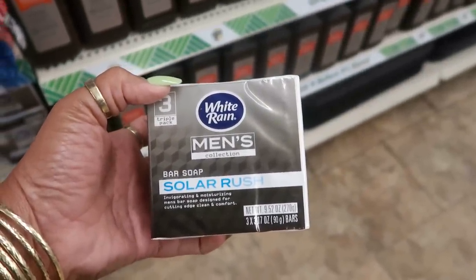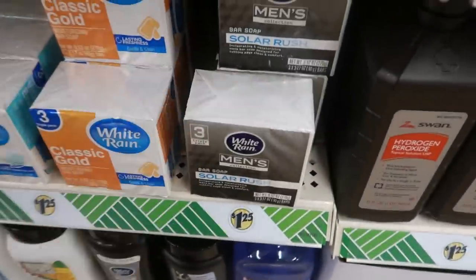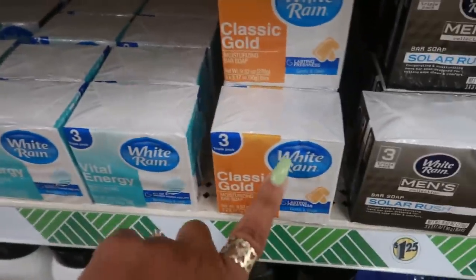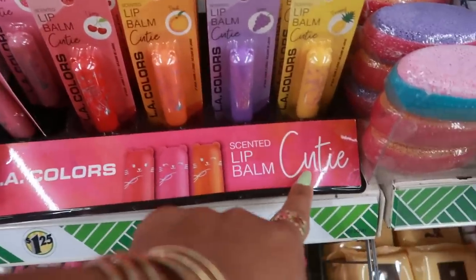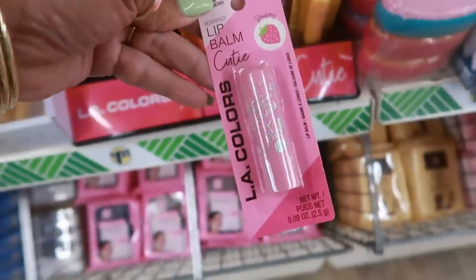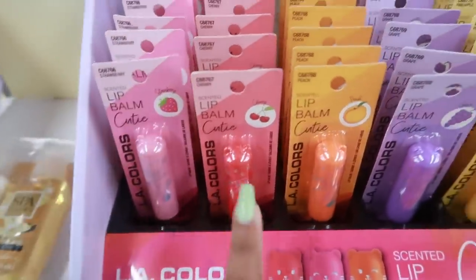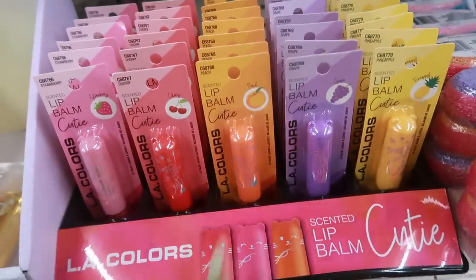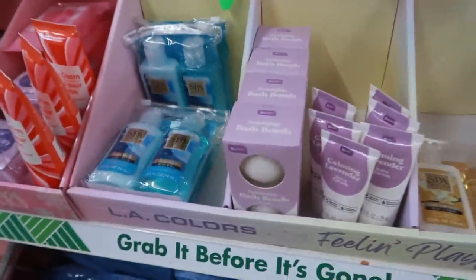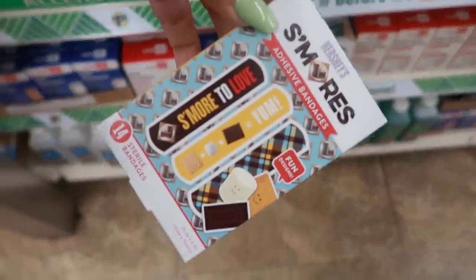White Rain has a men's collection — I didn't know that! 'Solar Rush' — you get three bars, invigorating and moisturizing. They have Classic Gold, Vital Energy, and Spring Fresh. Oh look at these — they're so cute! They're called Cutie Scented Lip Balm by LA Colors and it looks like a little cat. It has a little cat face on it. You have strawberry, cherry, peach, grape, and pineapple. Those are cute! The feminine bath bombs, the vulva cream — they still have those. Oh look at that s'mores band-aids — you get 14 in there. 'More to love!'